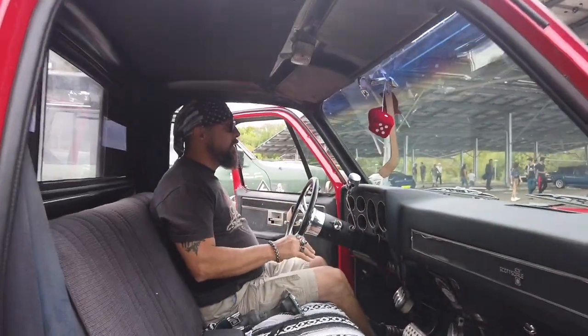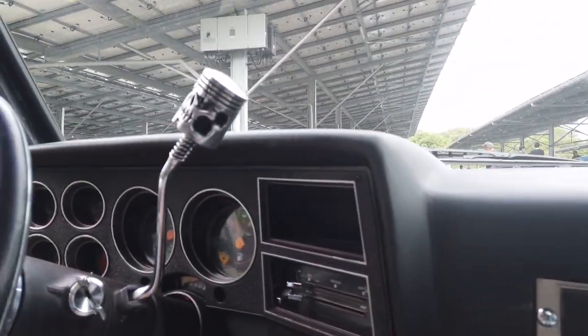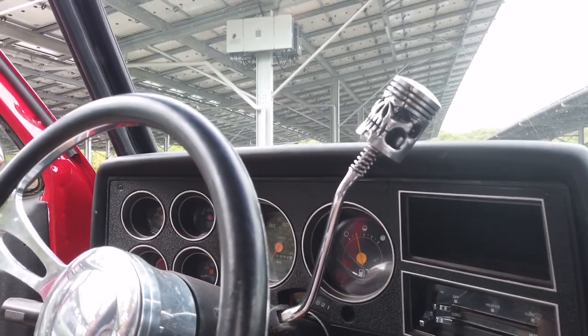J'y connais rien du tout en 4x4, je dois l'avouer. Là c'est un 4x4 américain, un pick-up — il n'est pas 4 roues motrices celui-ci. Donc voilà, on va commencer la petite présentation. Allez voilà les copains ! Qu'est-ce qu'on peut dire sur ce véhicule de folie ? Alors c'est un véhicule canadien.